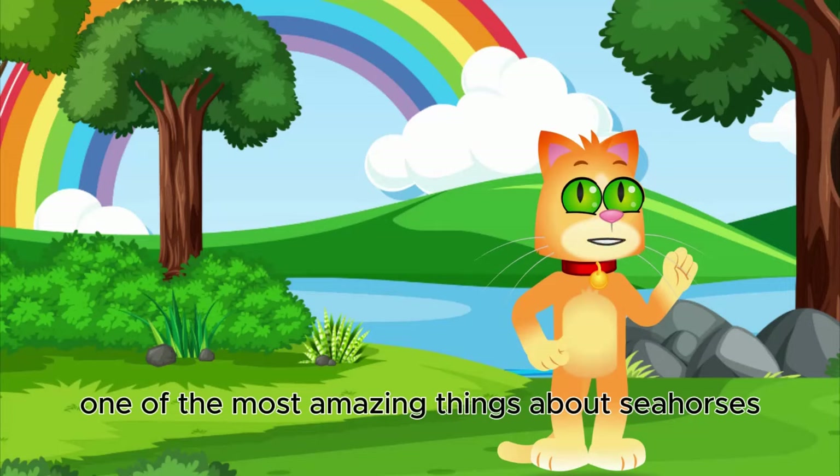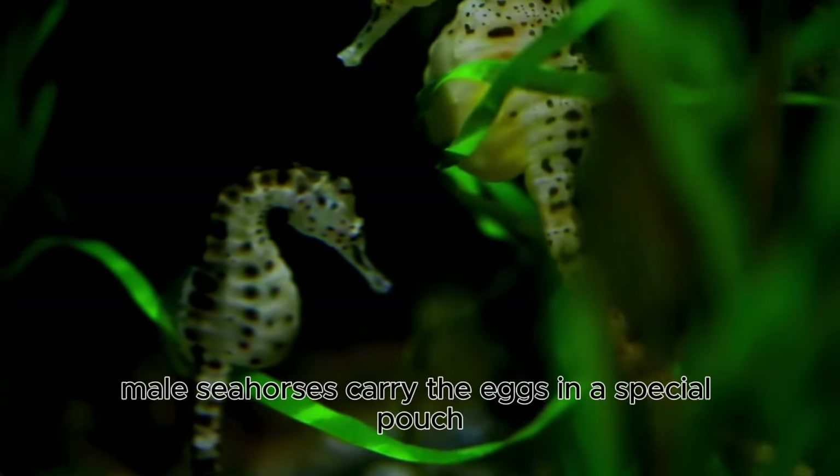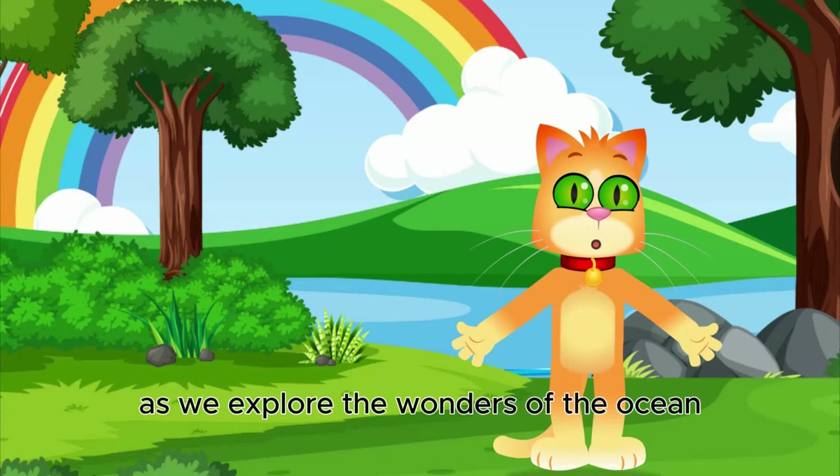One of the most amazing things about seahorses is that dads take care of the babies. Male seahorses carry the eggs in a special pouch until they hatch, just like a kangaroo.